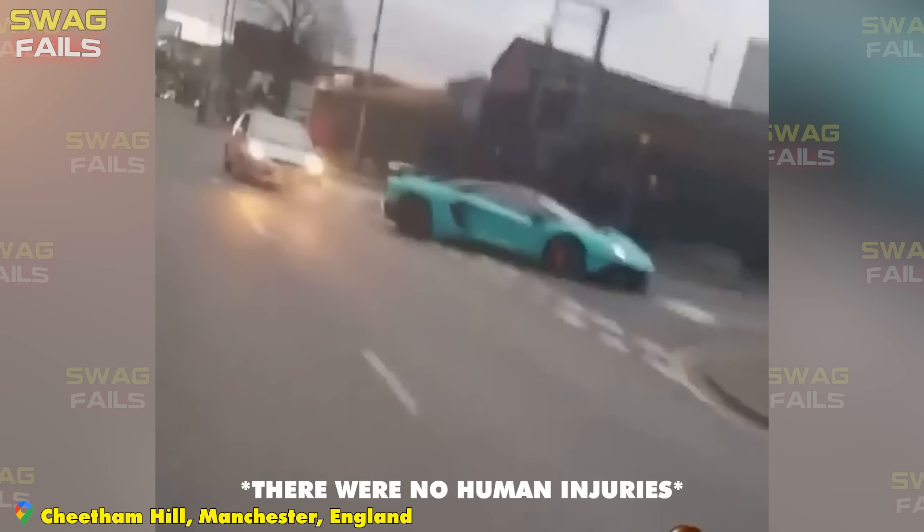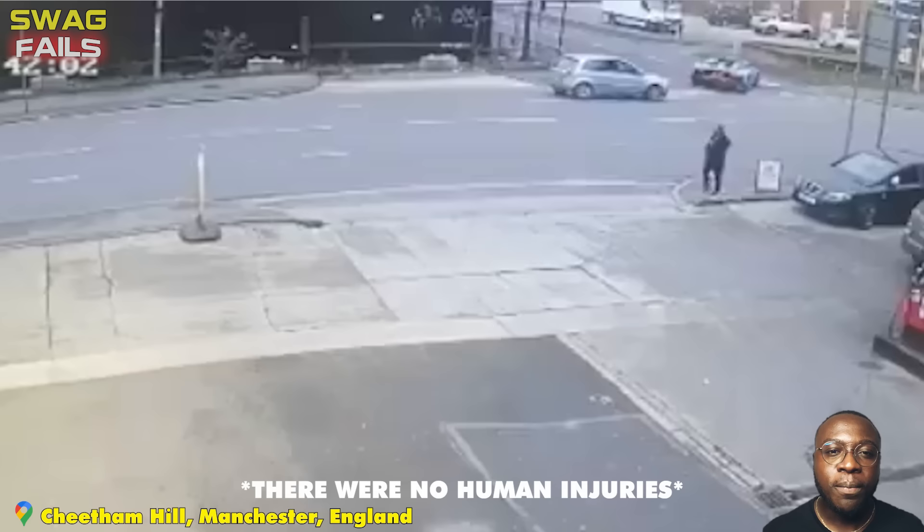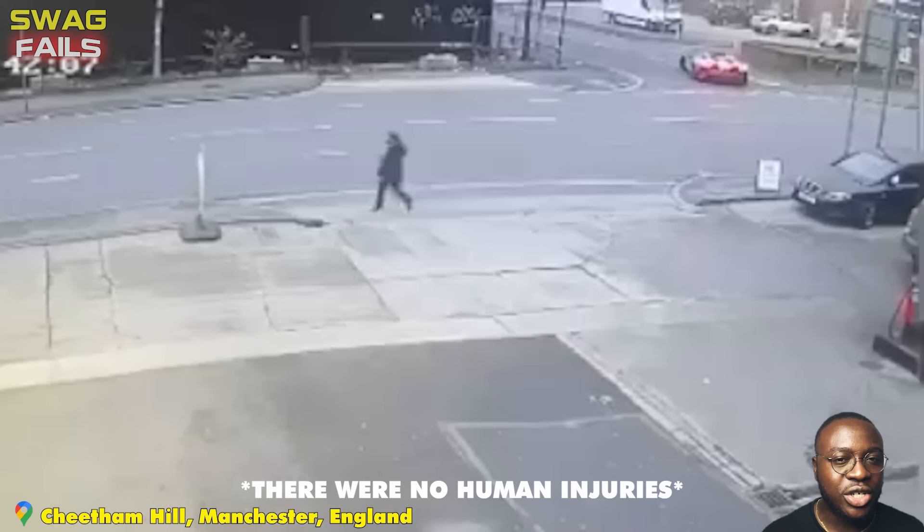Who is responsible for this collision? Many people believe that the driver of the Lamborghini Aventador SV Roadster was responsible for accelerating before braking, which may have sent the wrong message to the Ford driver.